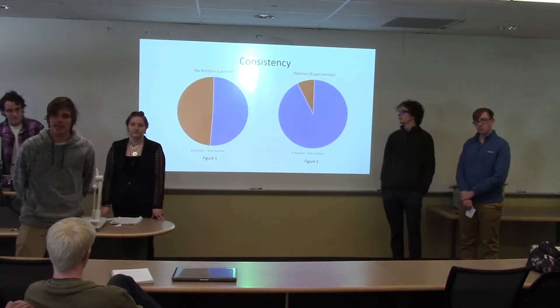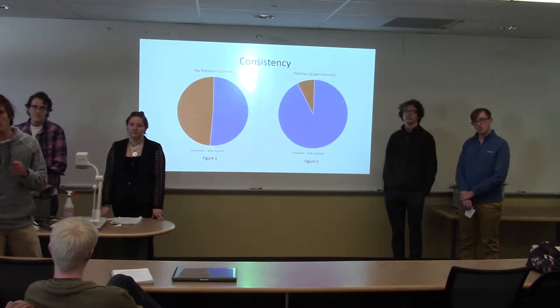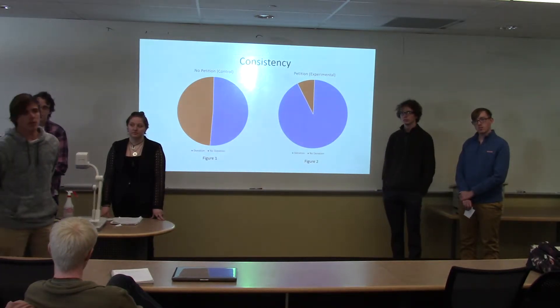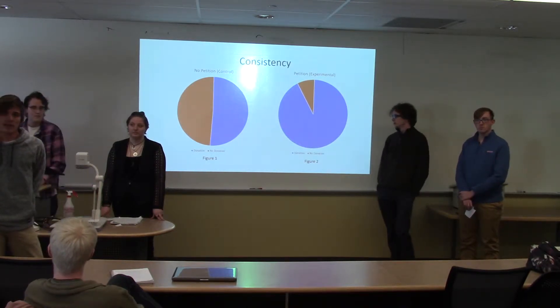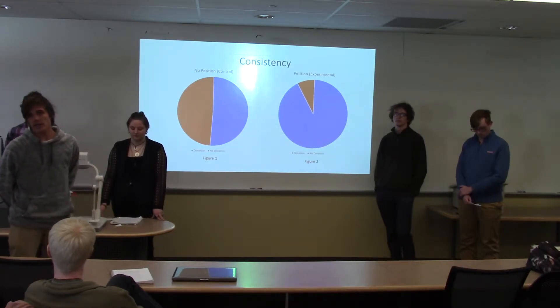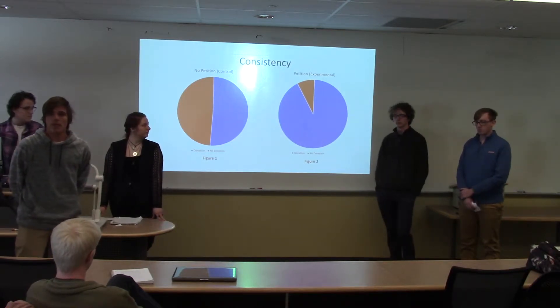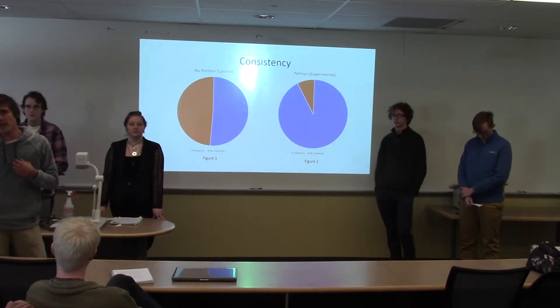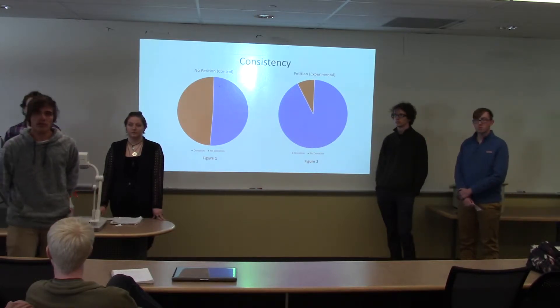For social proof, in 1983 they did a study in South Carolina where they went door to door looking for donations for a charity campaign, and they found that the longer the list of neighbors they were able to provide, the higher the chances that people would donate. For consistency, you have to get active written or verbal agreement or engagement from your employees to have higher chances of engagement down the line.